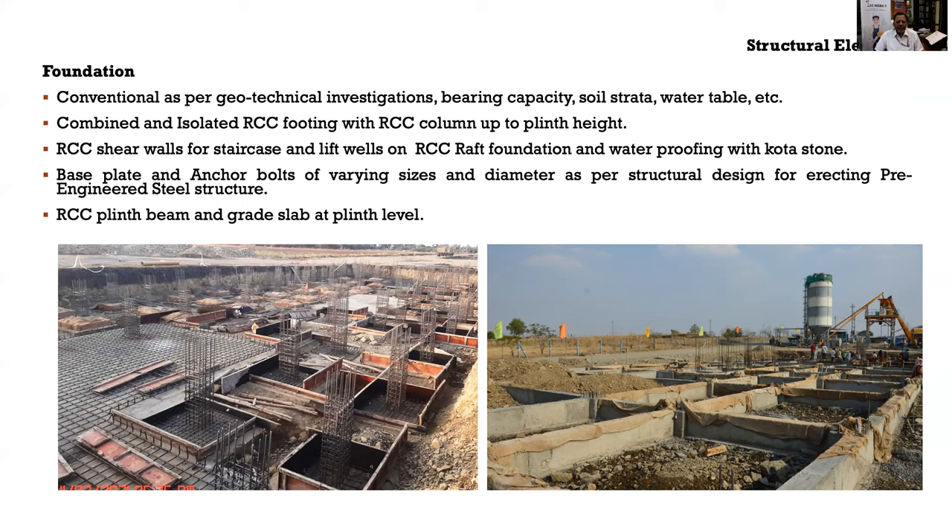The foundation is kept conventional here because of site conditions; foundation design is greatly dependent on geotechnical investigation, bearing capacity of the region, subsurface strata, and water table. For this project, Indore being in a rocky area, isolated footings and combined RCC footings are proposed, along with RCC columns up to plinth height. At plinth level, all columns are connected through plinth beams. Above plinth, hot-rolled factory-made built-up steel sections are used, and the slab and factory-made sandwich panel walling system are placed.